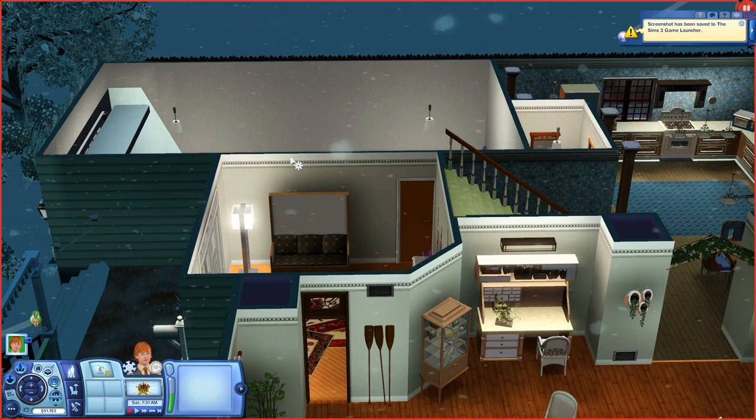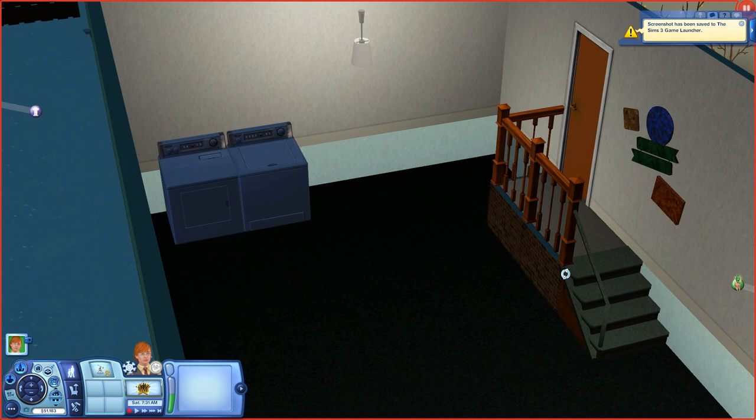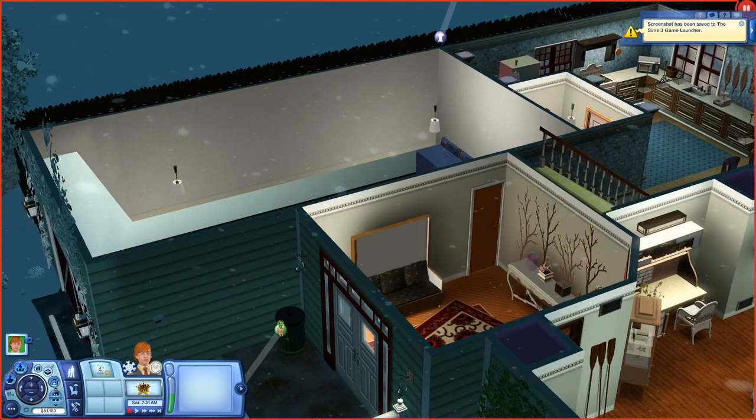Here's the garage. I forgot to put in a room for the washer and dryer, so this is where the washer and dryer lives. Nothing fancy about that garage. Let's see, did I forget anything down here? No, okay.